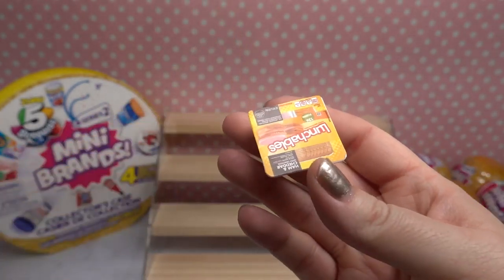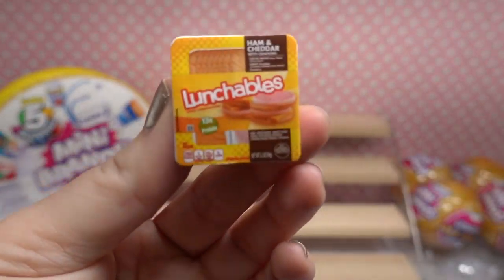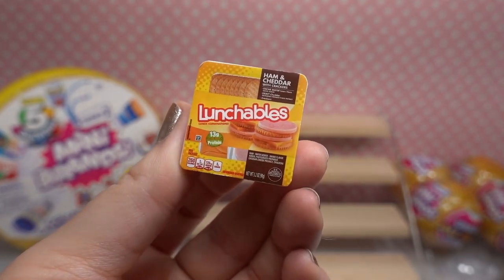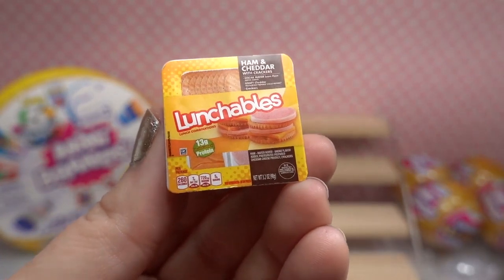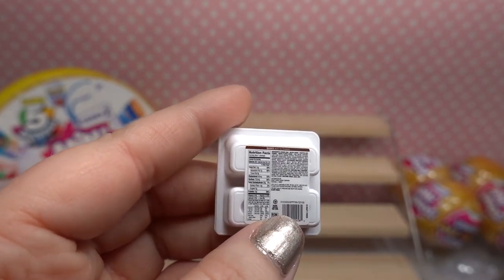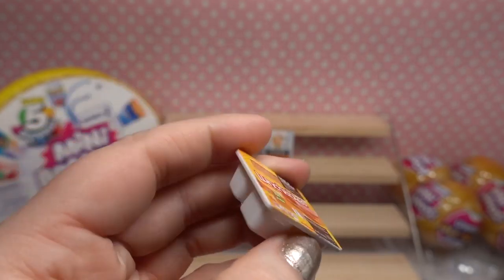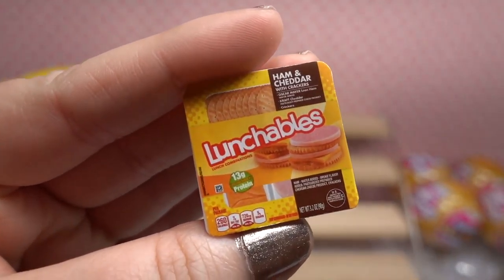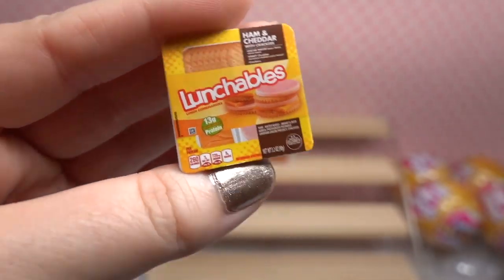Next we got a Lunchable! This is our first Lunchable — it's called ham and cheddar. I used to love these when I was a little girl. It has the same information as it does on the real packaging. What you'll probably notice if you haven't seen these before is these look exactly to a T what they would look like inside of the grocery store.